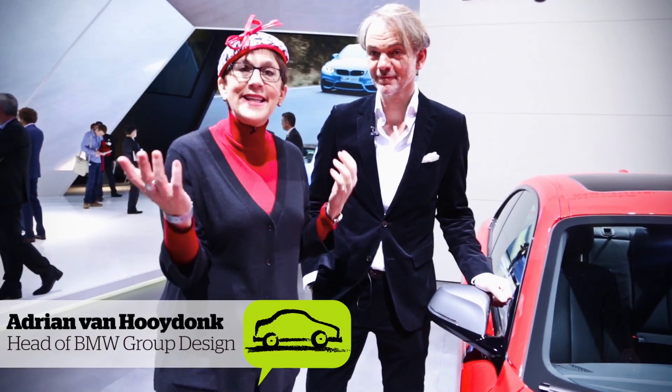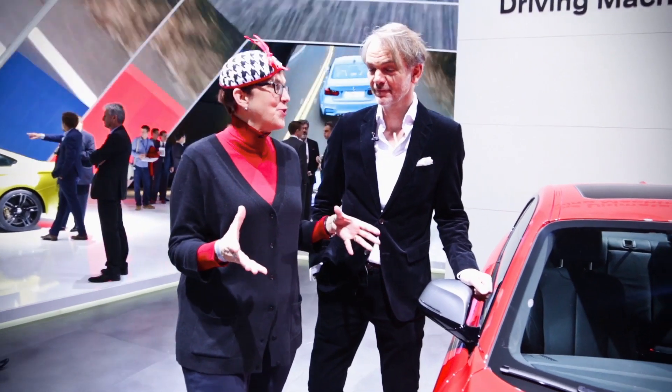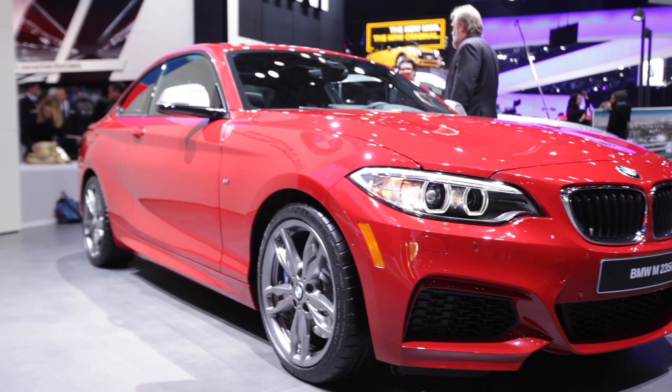We're here with Adrian Van Hooydunk again, the director of design of BMW, to talk about the new 2 Series. Tell us about this new entry for you.